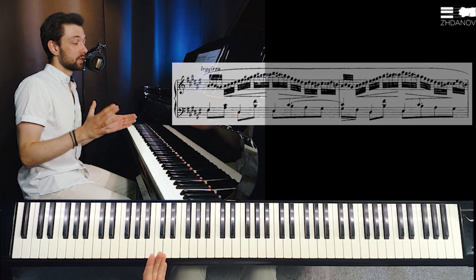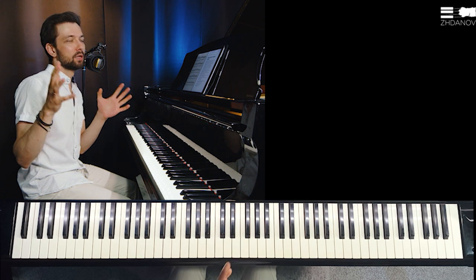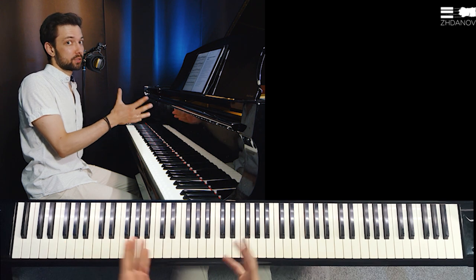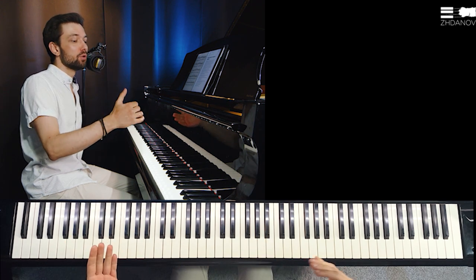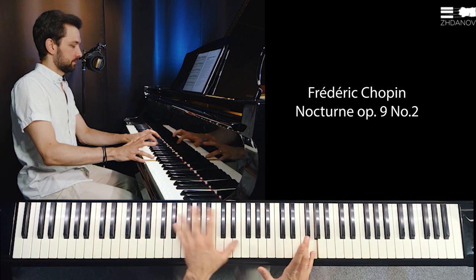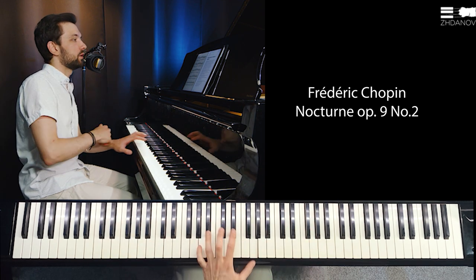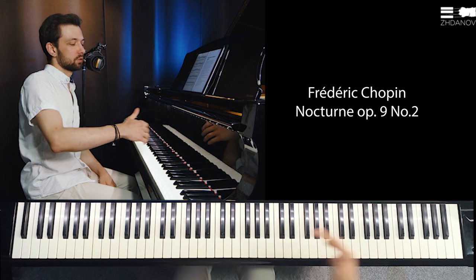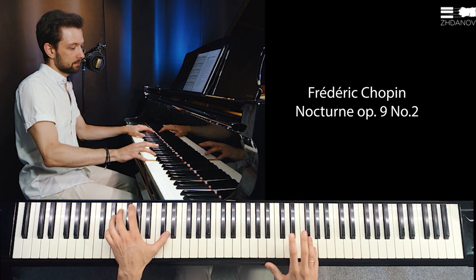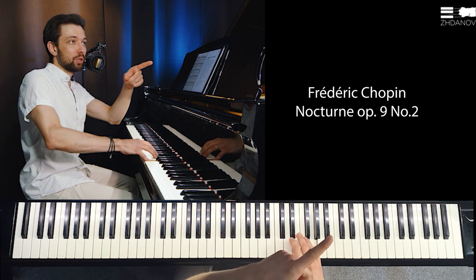Another very important skill — which draws a line between professional artists who are very experienced in music and everyone else — is directly connected to what we started with: the skill of listening to the long note. When we have a situation with a major leap, we have a lot of tension, so we would gently mark the upper note, then listen to that lasting note.